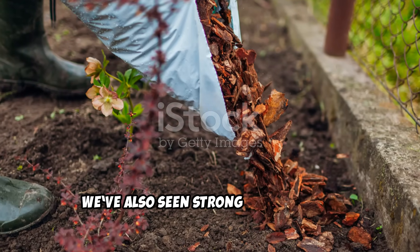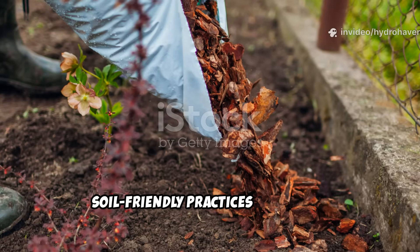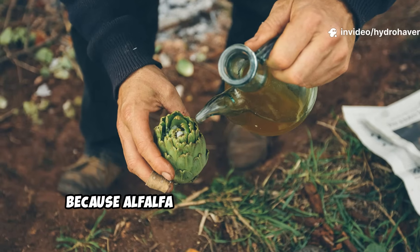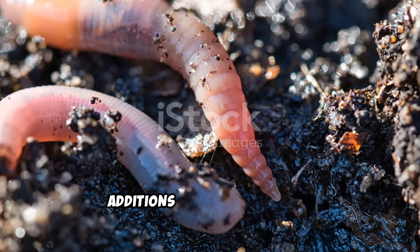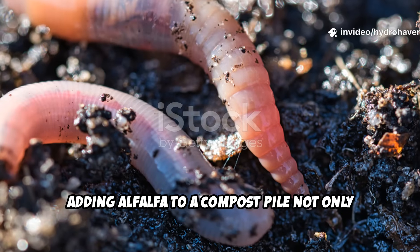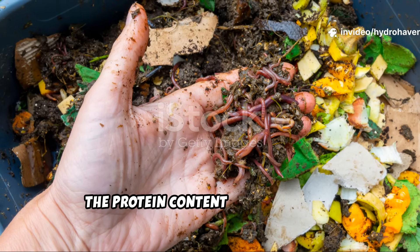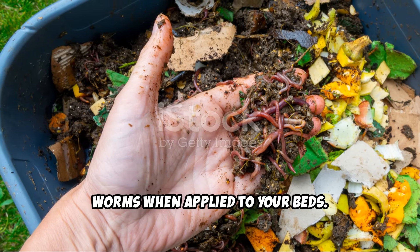We've also seen strong results when combining alfalfa pellets with other soil-friendly practices like mulch layering, compost teas, or fermented plant extracts. Because alfalfa pellets provide both food and structure, they pair well with these additions to create a diverse living soil. For example, adding alfalfa to a compost pile not only speeds up decomposition, but also increases the protein content of the finished compost, making it even more attractive to worms when applied to your beds.